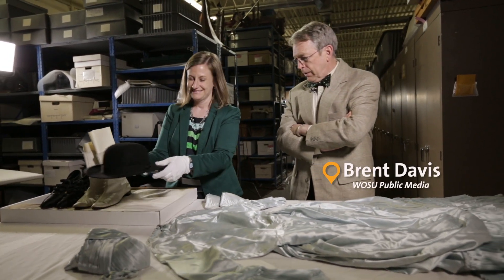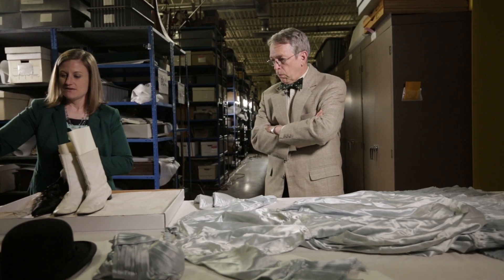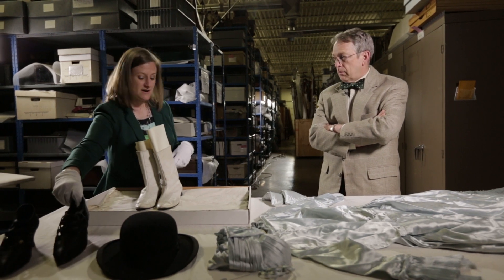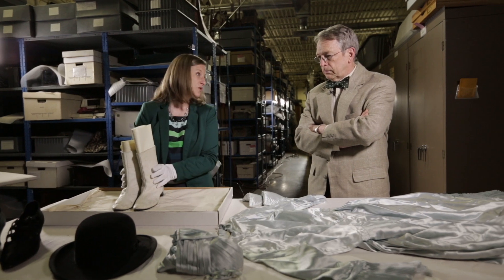I see a lot of fashion — how is this stuff connected? All of the items on this table were purchased at the Lazarus department store in downtown Columbus, and they all are from different time periods. As you may know, the Lazarus department store was a Columbus institution for over 150 years.